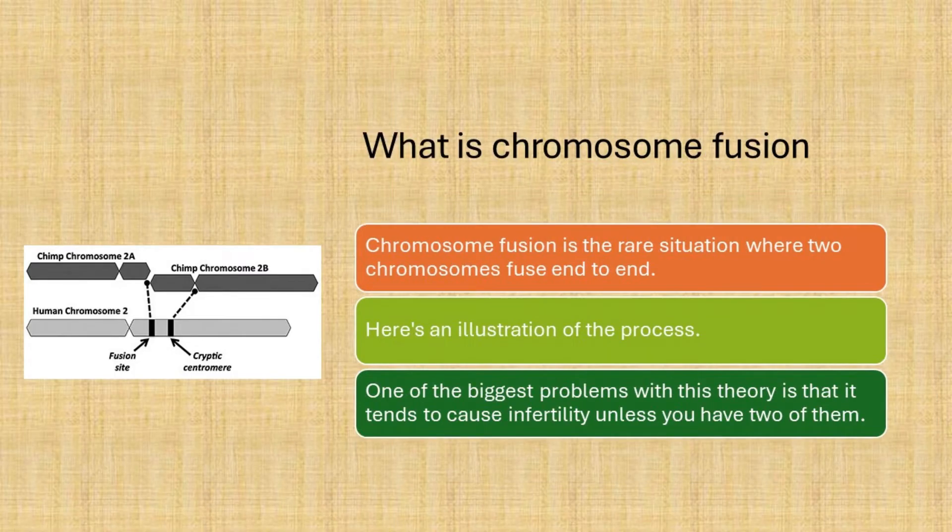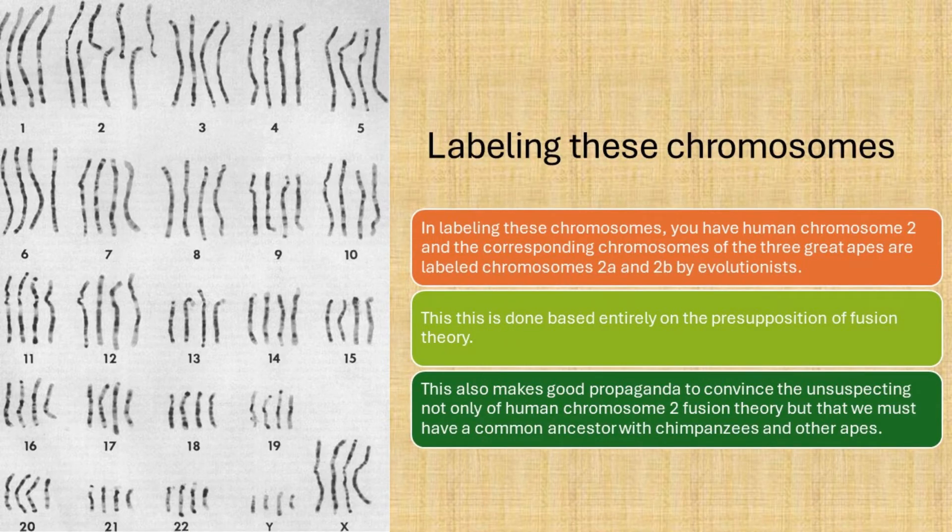Chromosome fusion is the rare situation where two chromosomes fuse end to end. One of the biggest problems with this theory is that it tends to cause infertility unless you have two of them. In labeling these chromosomes, you have human chromosome 2, and the corresponding chromosomes of the great apes are labeled chromosomes 2a and 2b by evolutionists — done entirely on the presupposition of fusion theory. This also makes good propaganda to convince the unsuspecting not only of human chromosome fusion theory, but that we have a common ancestor with chimpanzees and other apes.